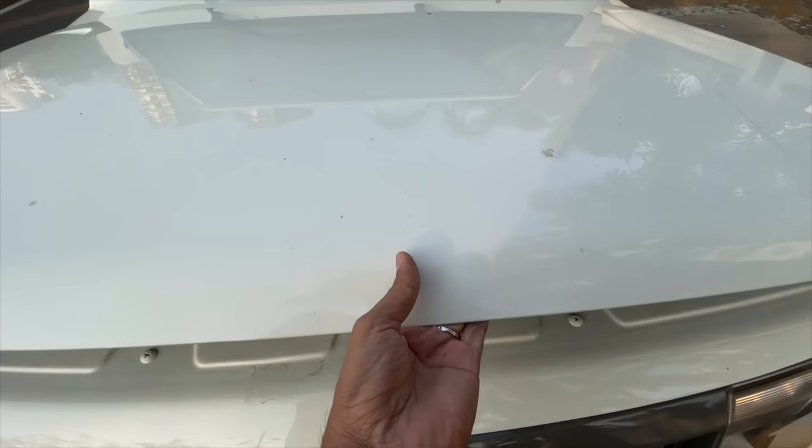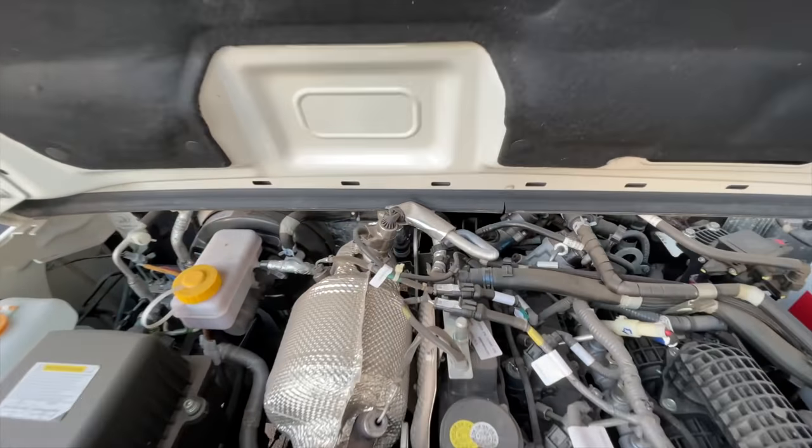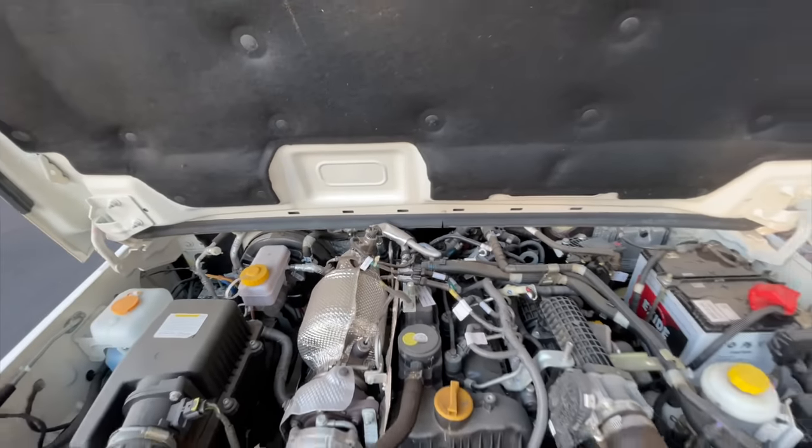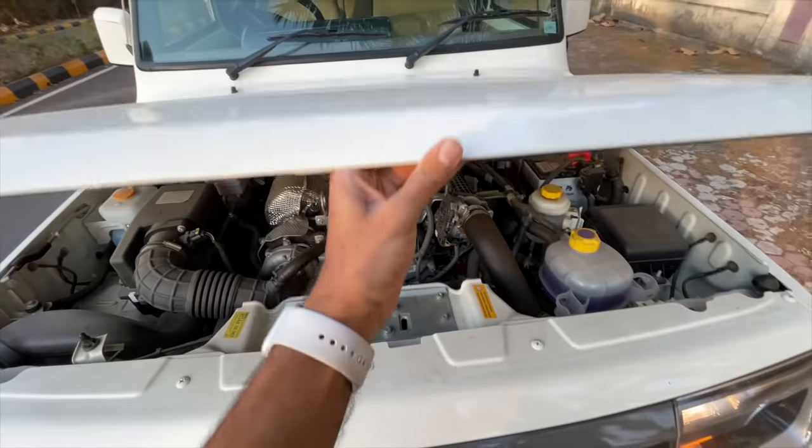It also meets crash norms. The hood is very heavy and doesn't flex all the way because there's insulation right there which doesn't work at all. That is the engine, of course. Let's put this down.